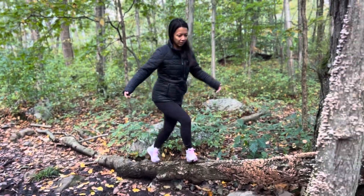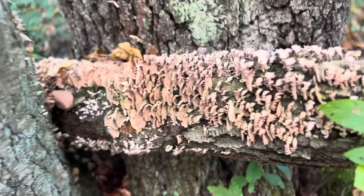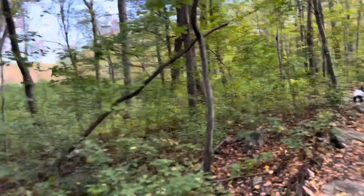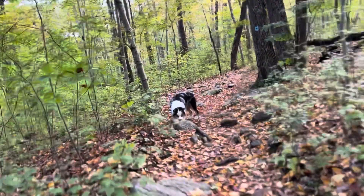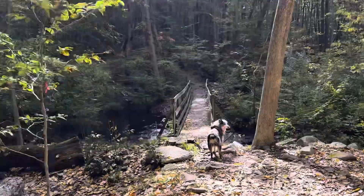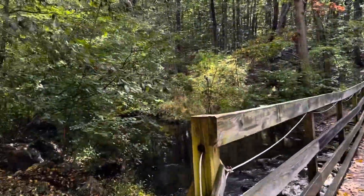Beautiful, beautiful hike. Look at all these shrubs. We are in the woods. Very pretty hike. Alright, final home stretch. Finished with the bridge. Beautiful water.